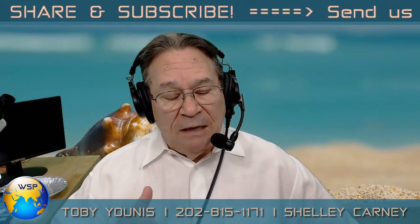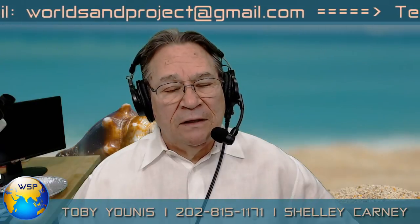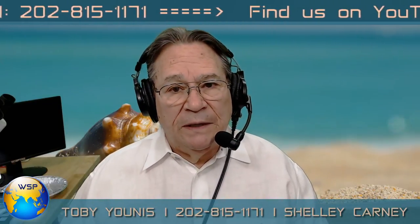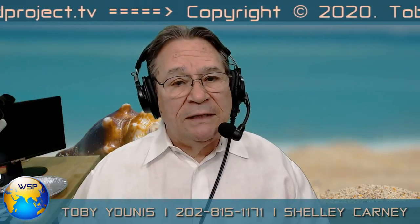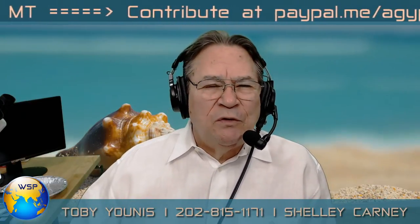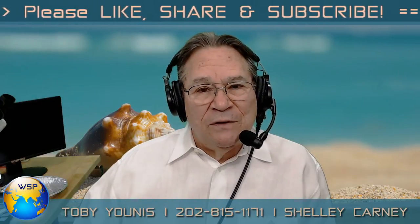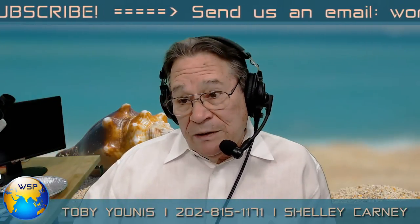That TEDx talk explains in 15 minutes everything that's wrong with sand mining and the effect it's having on the planet and on human lives. We use the beauty of sand as a way to promote that message. If you're not already a subscriber, click subscribe and ring the notifications bell so whenever we start a live stream you'll be immediately informed. To me, there is no resource more beautiful under a microscope than sand.